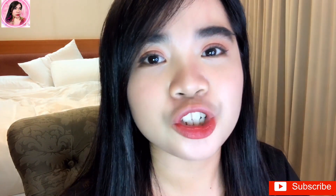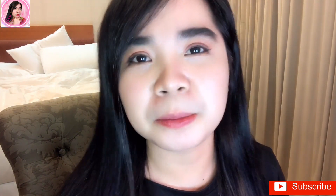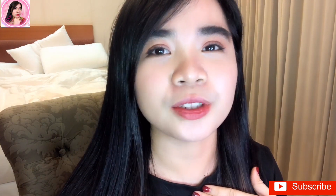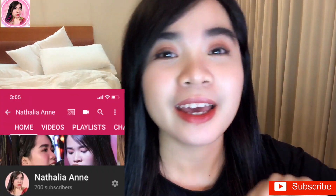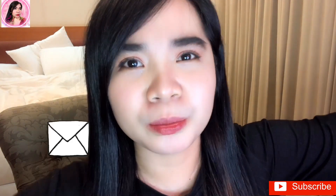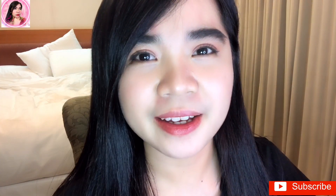I hope you get to try it too! If you've already used this lip tint, comment down below and share your experience — whether it was long-lasting for you as well, because it really is long-lasting for me. I hope you liked this video. Please don't forget to subscribe to my channel, like this video, and comment down below what your favorite shade is. I hope to see you in my next video — bye!